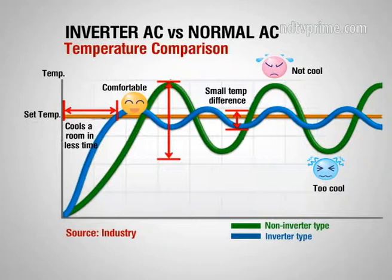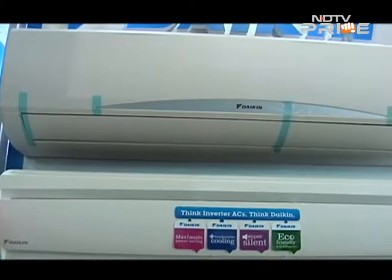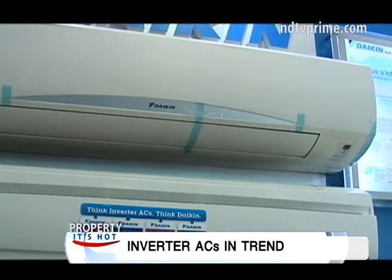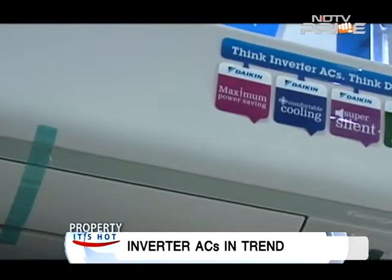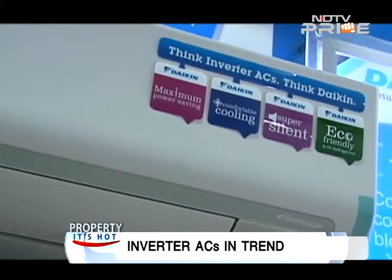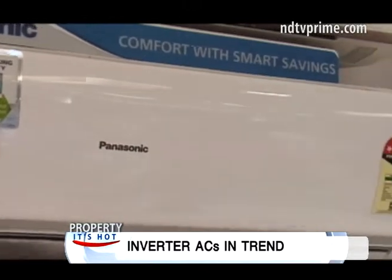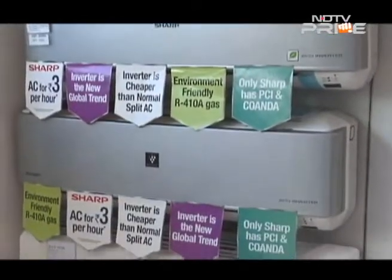That results in wider temperature fluctuations, leading to wasteful consumption of energy. An inverter AC, on the other hand, varies the rotation speed of the compressor, giving you energy savings of up to 50%. With fixed-speed air conditioners, you experience extreme cold or extreme warm situations, but inverter ACs maintain a uniform, comfortable temperature. Also, with an inverter AC, the room cools much faster on start-up, and they are super silent.